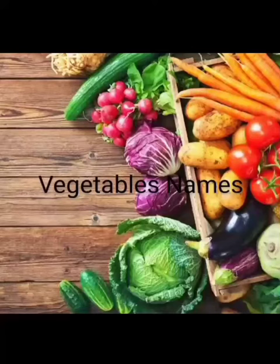Hello kids! In this video, we shall learn about vegetable names. Are you ready? Yes! Let's start.